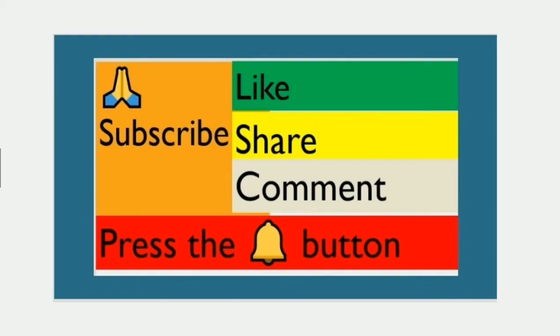Friends, hope you have gained knowledge in this video. Let's see you in the next video. Thanks for watching.